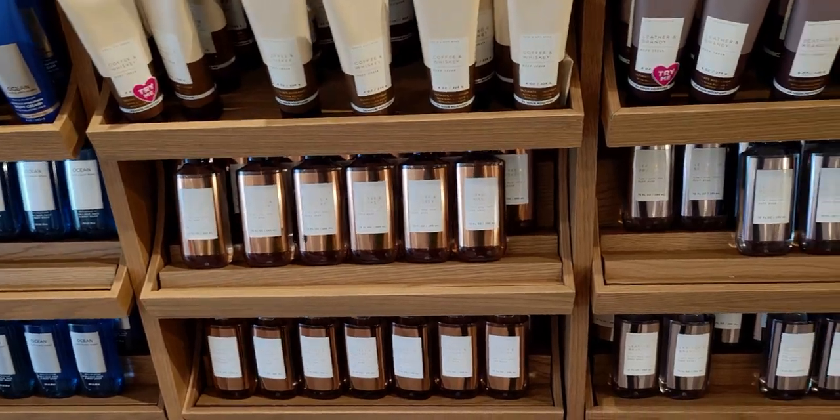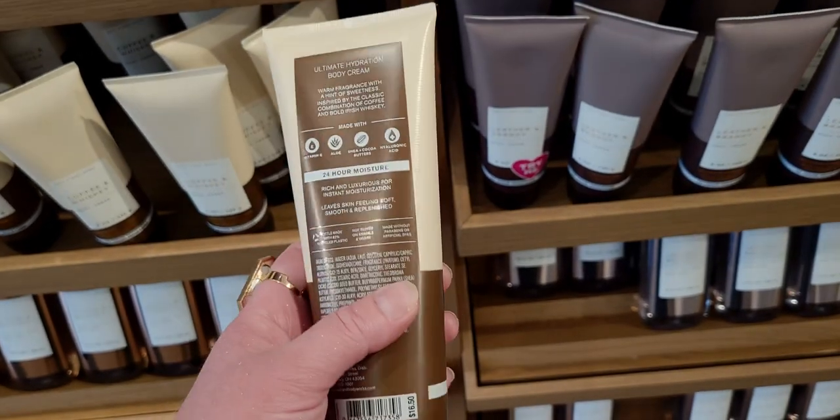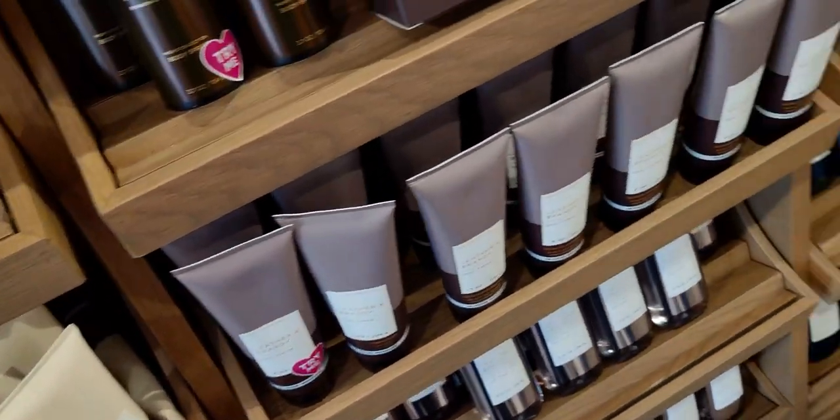Here's another closer look at the coffee and whiskey — I just love this. Really cute and I love these scents, so yummy. Also leather and brandy again.